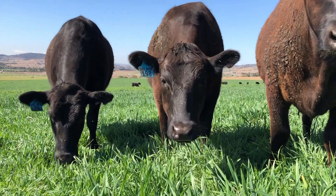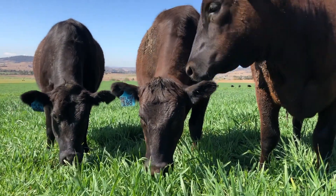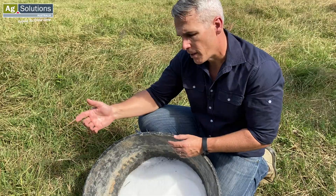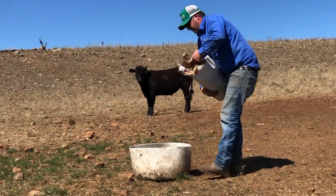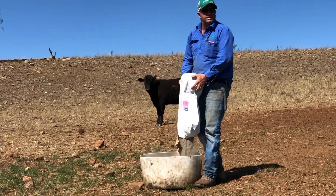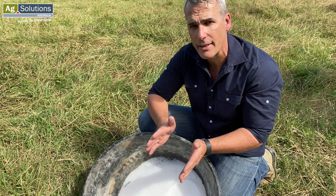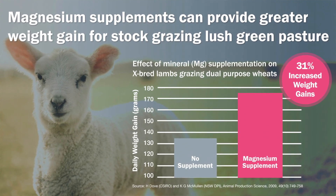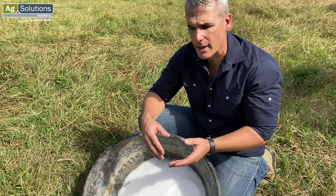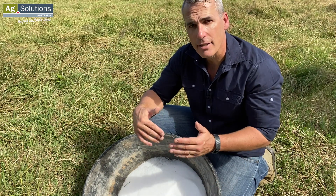Magnesium supplementation on oats is a challenging thing to do because magnesium is very bitter and they're grazing a very palatable forage. Understanding salt in those situations is important too, because we want to get that magnesium supplement at 100 to 150 grams per head per day to deliver 10 to 15 grams of magnesium. The trial data shows up to 31 percent increased daily weight gains, and we need to get that supplement intake right.